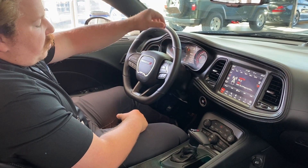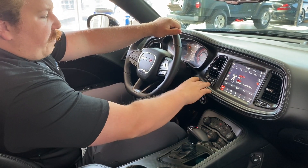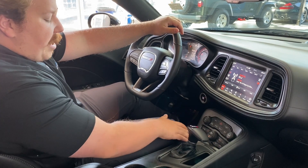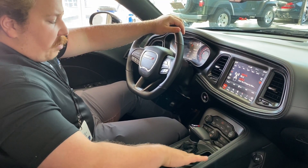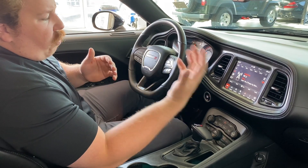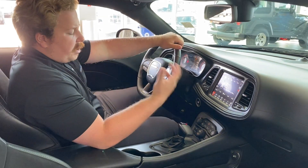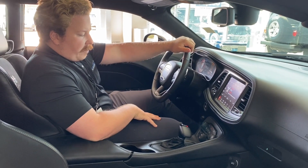White gauges, special to the Shaker package. 8.4-inch Uconnect touchscreen. You have all of your carbon fiber inserts and accents throughout the interior. With this 8.4-inch Uconnect touchscreen you have all of your performance pages, your drive modes, as well as all of your dual-zone climate controls, heated seats, cooled seats — all of that great stuff.